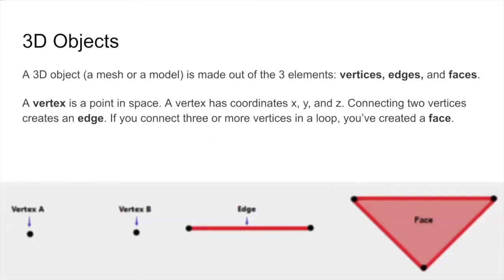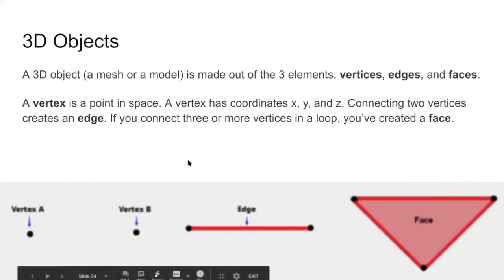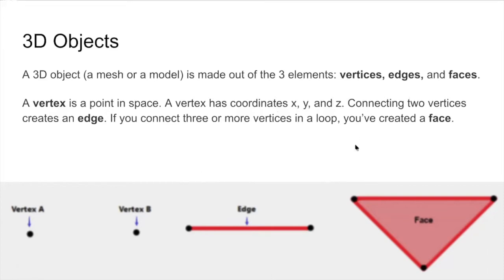A 3D object, a mesh or model, is made out of three elements: vertices, edges, and faces. Vertices are just points in space with X, Y, and Z coordinates. If you connect two vertices, you create an edge. If you connect three or more vertices in a loop, you create a face — the surface of an object. That becomes important when thinking about how we're rotating things and placing them in space.